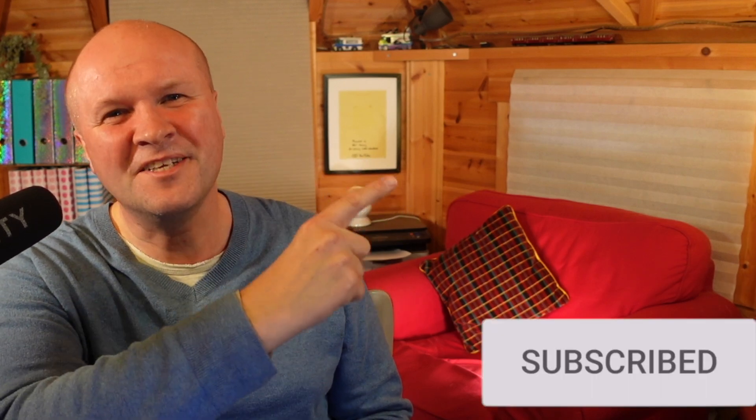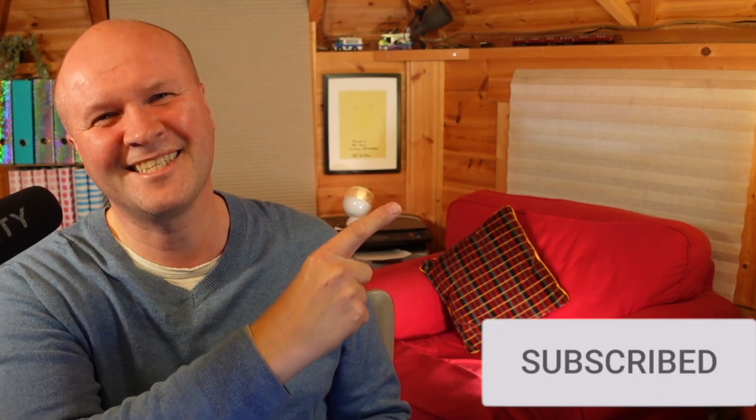If this video is helping, thank you for hitting the thumbs up or the subscribe button — it really helps me and other people to find this. Right here is what YouTube knows you are going to love watching next.